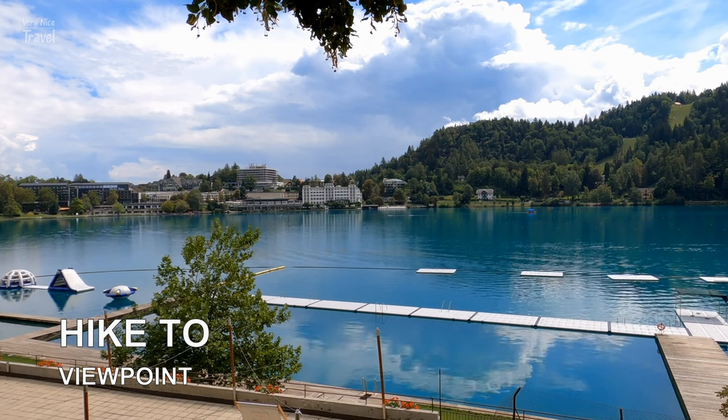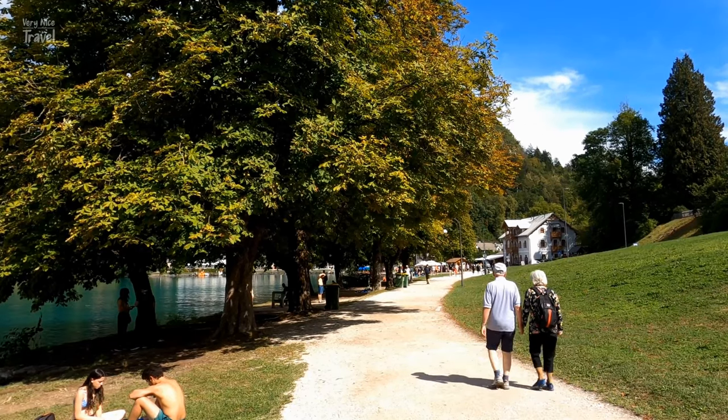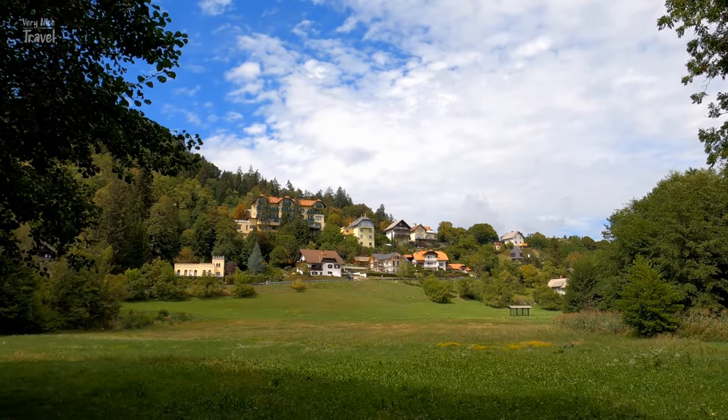Hike to a viewpoint. As Bled is nestled in the Julian Alps, there are lots of viewpoints that you can hike to and experience some of Slovenia's best countryside views.